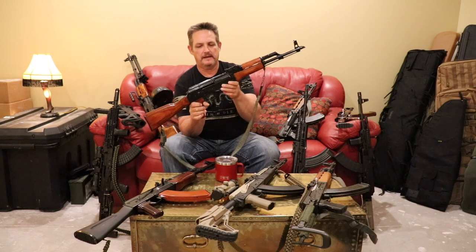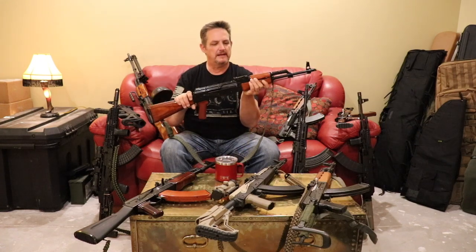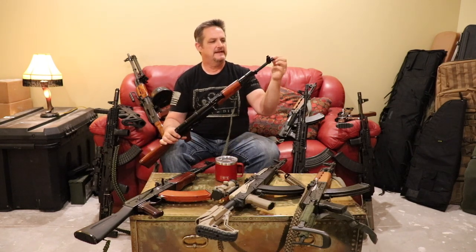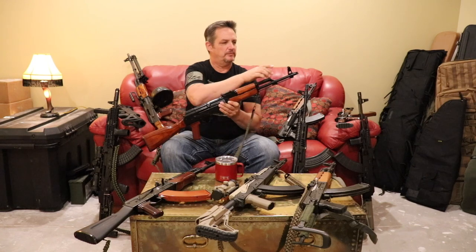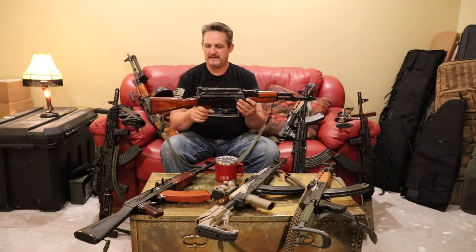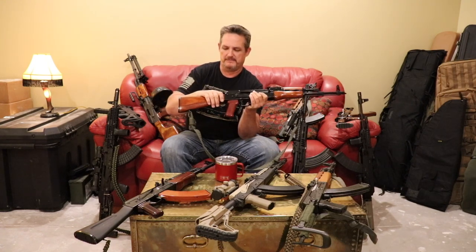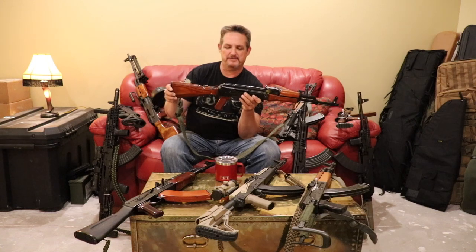Your standard AKM has a one-millimeter receiver. You'll see them come with hardwood or polymer — that's really just a preference. It has a standard profile barrel at sixteen and a quarter inches, comes with a slant brake, an adjustable rear sight for elevation, and a windage-adjustable front sight. When buying, look at the furniture: is it laminate, polymer, or that American-made wood I call balsa wood? Anything above that balsa wood would be considered an upgrade.